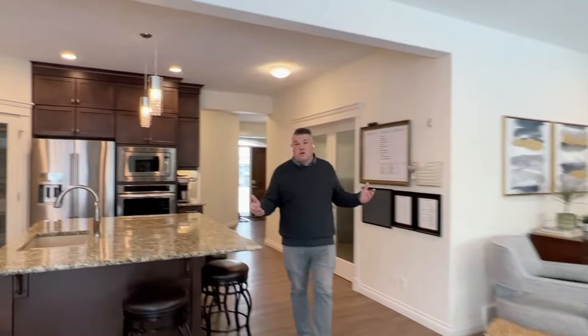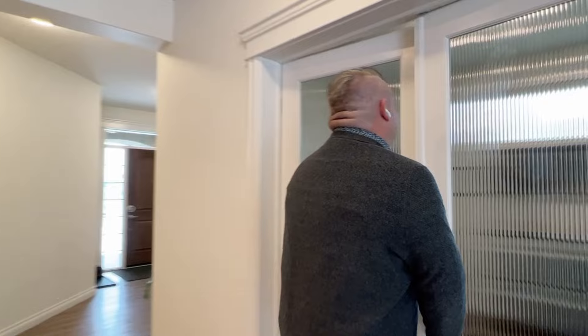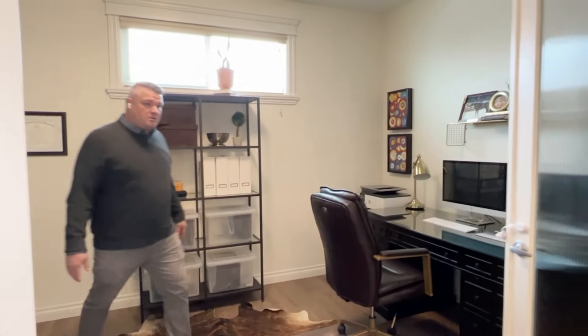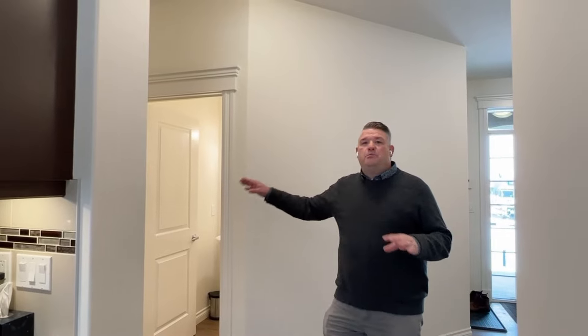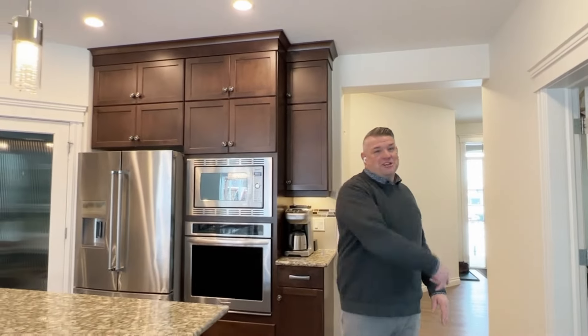With working from home being a real thing, we've got this great office on the main floor. It's quite large — you can see the current owners both use it. Lots of space, and I love the fact that you can close it off for Zoom calls. Down the hall, we have access to the basement, a beautiful big mudroom, and the garage. If you're a garage person, you're going to love it — built-in cabinets all the way across and a beautiful epoxy floor.